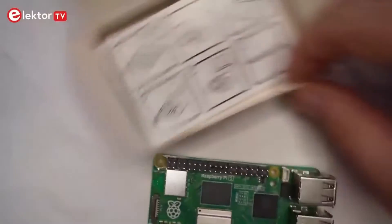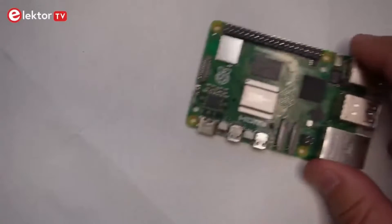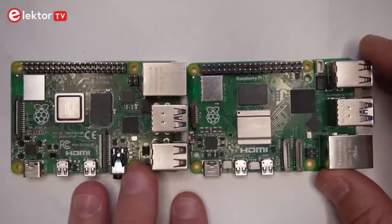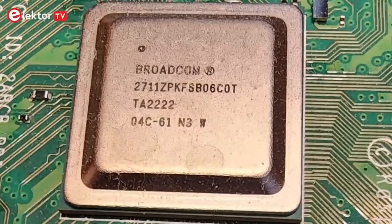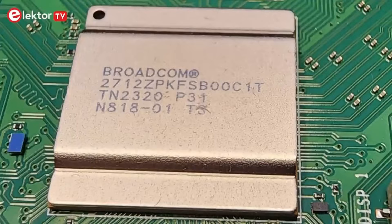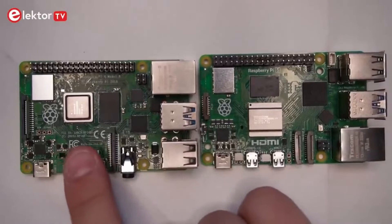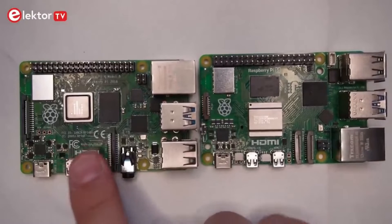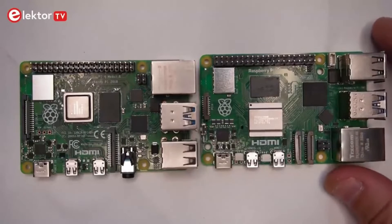The form factor is pretty much what you expect from Raspberry Pi, but there are some changes. Let's have a comparative look here with our Raspberry Pi 4. Firstly, the CPU: the Pi 4 has the BCM2711, while the Raspberry Pi 5 has a Broadcom BCM2712 which boasts two to three times the performance. They're both running quad-core Cortex chips, but the Pi 4 has Cortex-A72 cores running at 1.8GHz, while the Pi 5 has Cortex-A76 cores running at 2.4GHz.